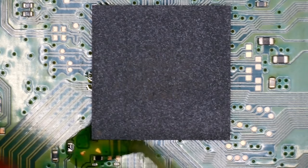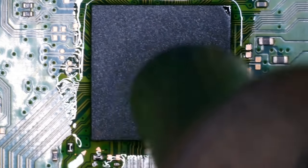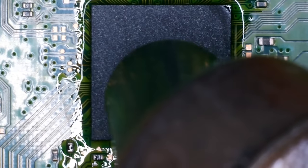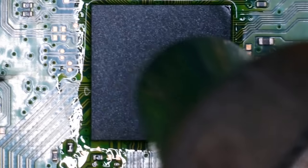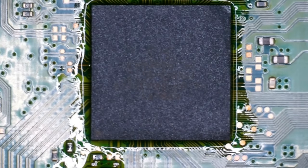Let's come in with our flux here and properly flush this out, whatever's underneath. Worst case scenario I might need to just have to replace it. You can see that flux is now going underneath the IC — it's sucking it up. Okay, it's definitely moving. Let's flush it. How do we look now? Relatively clean.